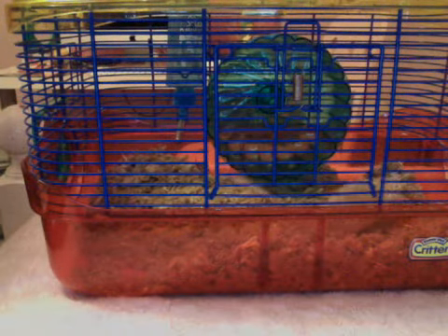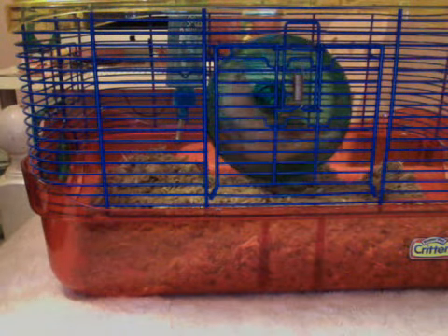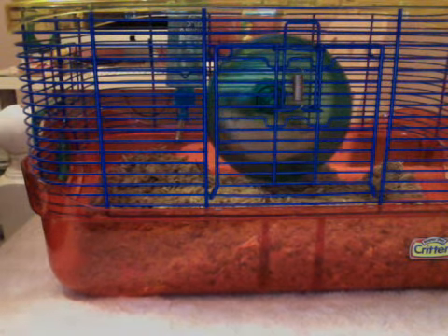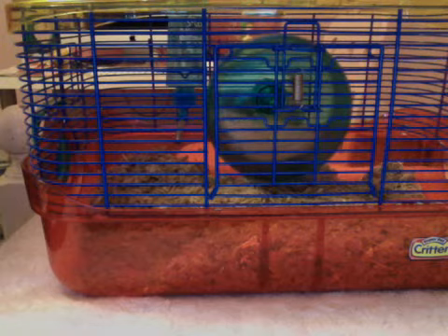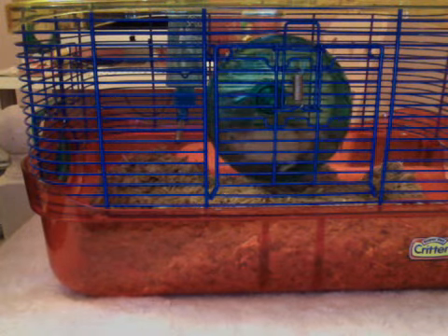Deciding which gerbil is right for you, and if you should get a gerbil — this is a very easy answer. Gerbils are fit for almost everyone, but they do need a couple different needs than a hamster or anything you might have seen on TV.